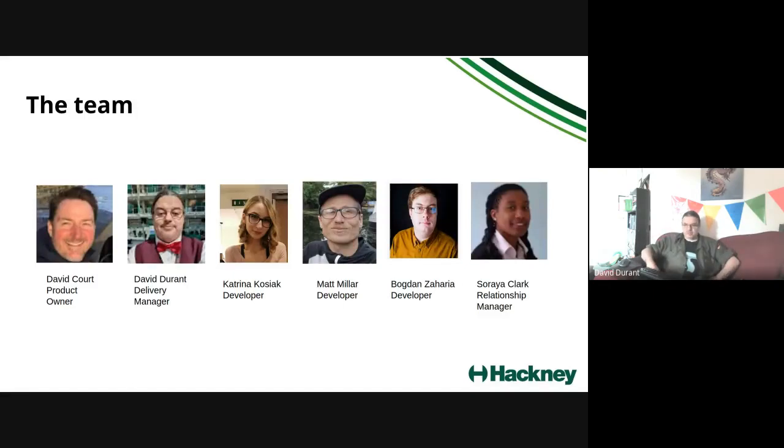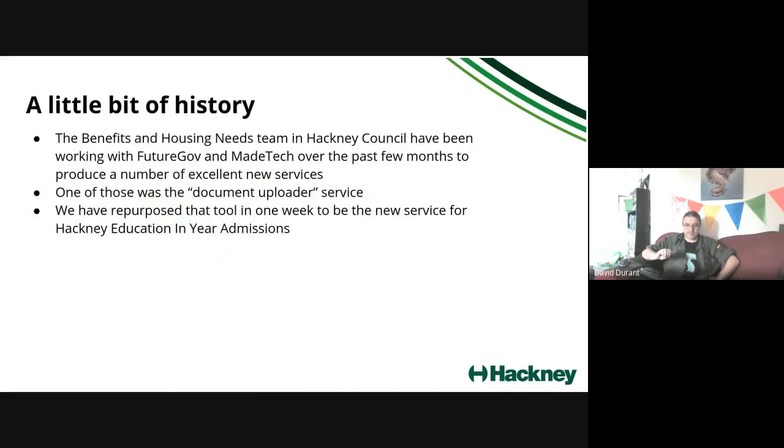This has been the team. David has been our product owner and he'll be demoing the service later. I've been the delivery manager. Kat, Matt, and Bogdan have been our developers from Made Tech, and Soraya was our relationship manager working with Hackney Education and getting this project off the ground.